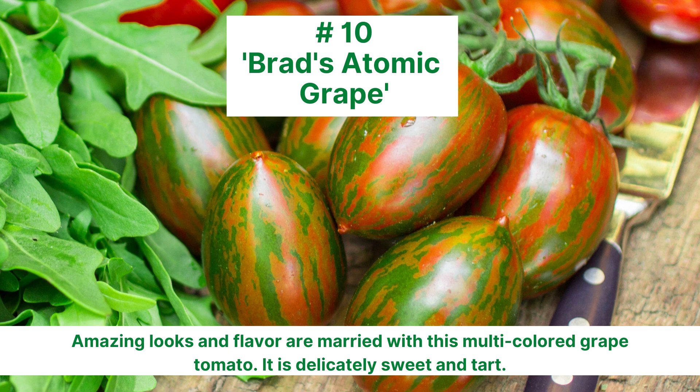Number 10 is Brad's Atomic Grape. It has amazing looks and flavor. The multicolored grape tomato is both delicately sweet and tart. The vines are also very productive.